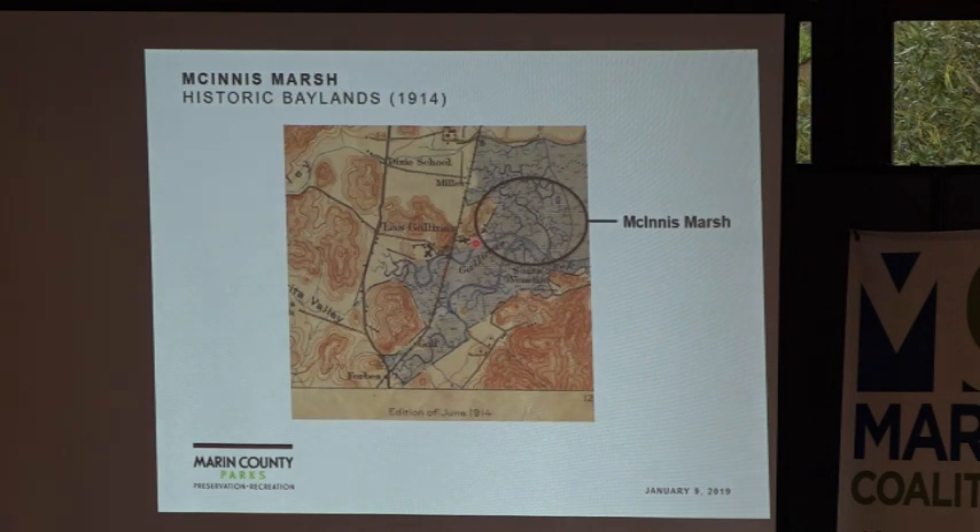This is a historic map of this area that shows the tidal connections and channel connections between Gallinas Creek and Miller Creek. One of the interesting factors of this area is it's squeezed between these two watersheds. Historically, based on evidence from this map and other historic sources, it appears that those two creeks were connected hydraulically through a series of distributary channels.